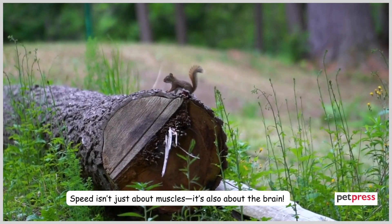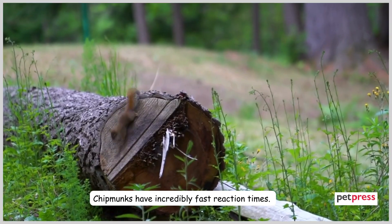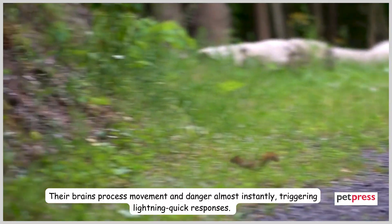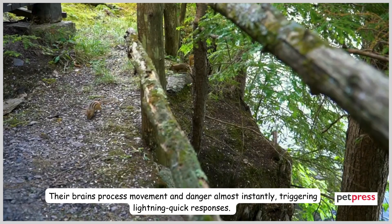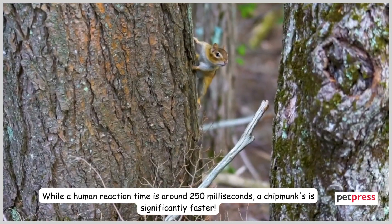Speed isn't just about muscles — it's also about the brain. Chipmunks have incredibly fast reaction times. Their brains process movement and danger almost instantly, triggering lightning-quick responses. While a human reaction time is around 250 milliseconds, a chipmunk's is significantly faster.